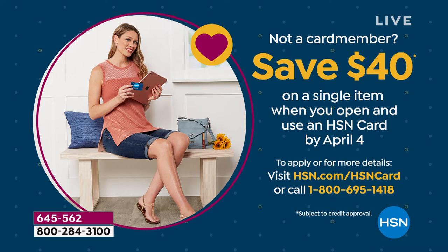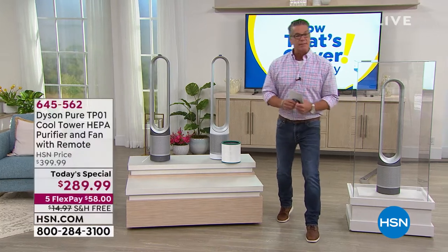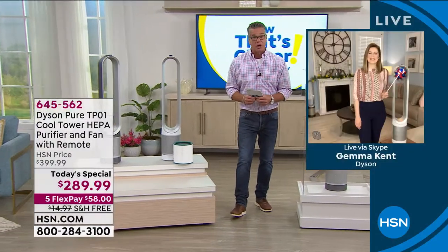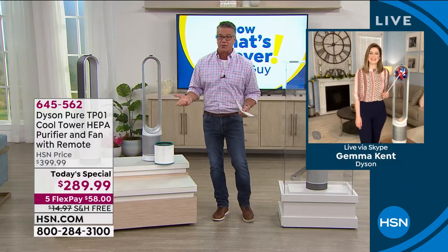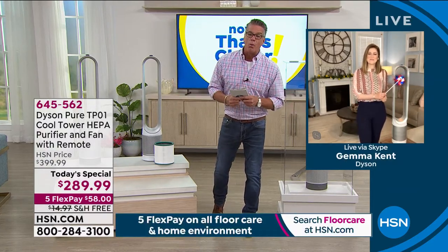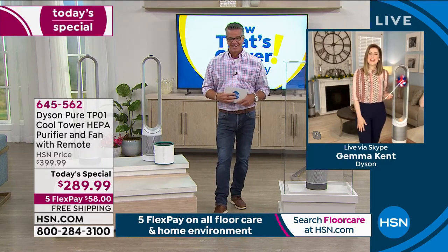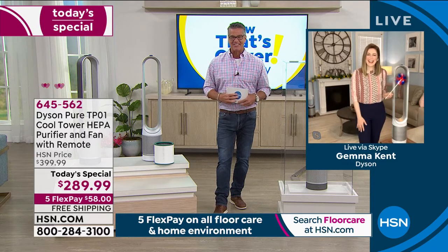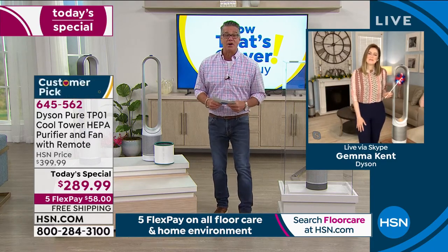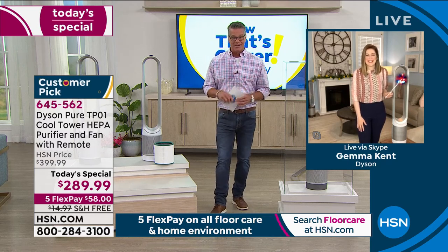Without further ado, let me introduce you to our special guest. Her name is Gemma Kent — she's been with Dyson for a long, long time and is the best person to explain all the wonderful features. Gemma, welcome to the show. I bet it's a very fresh and relaxing home now that you've got your Dyson going.